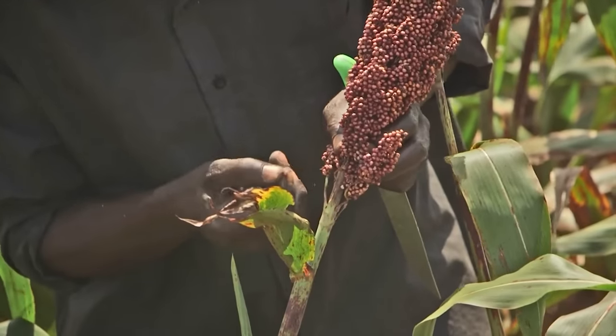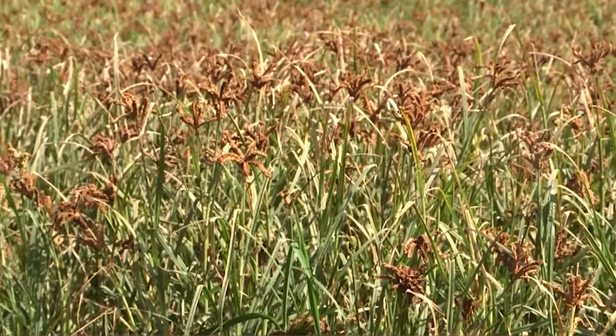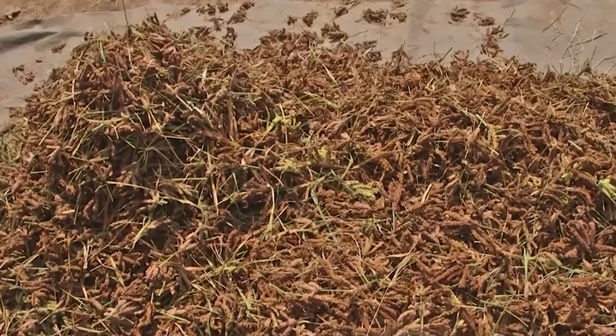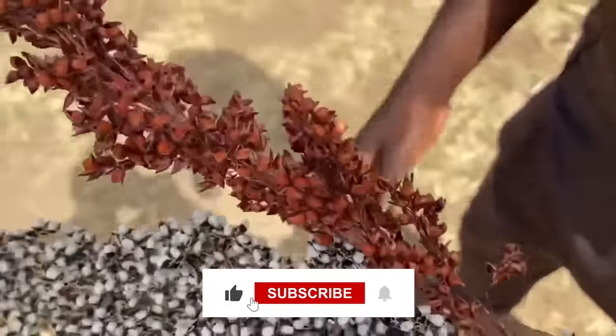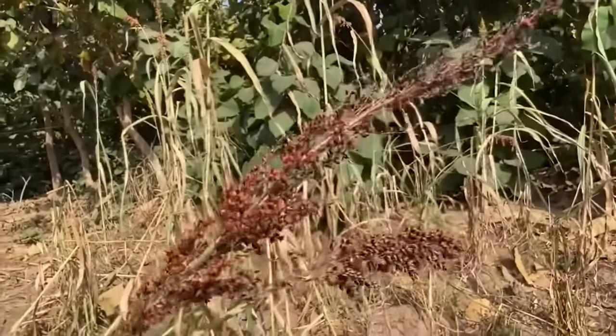Do you agree with us that sorghum is a great alternative to feed on the market, and that its ease of growing makes it optimal for you to step away from commercial feed altogether? Let us know in the comments below. Before you leave, don't forget to leave support by liking this video and subscribing so you don't miss out on any new uploads from us. See you next week. Cheers!